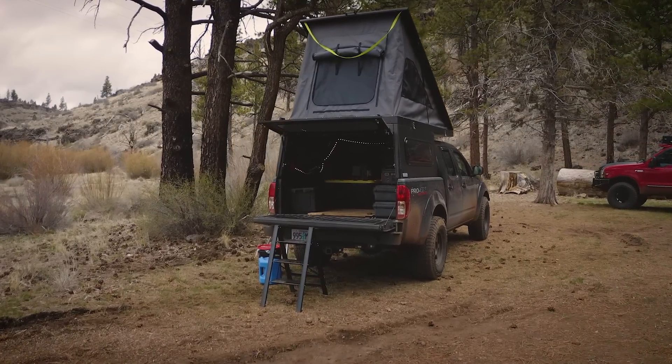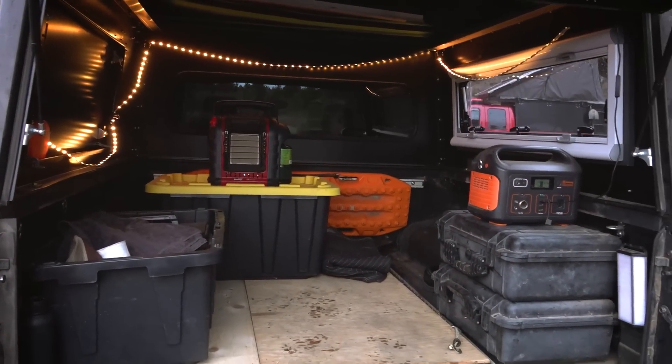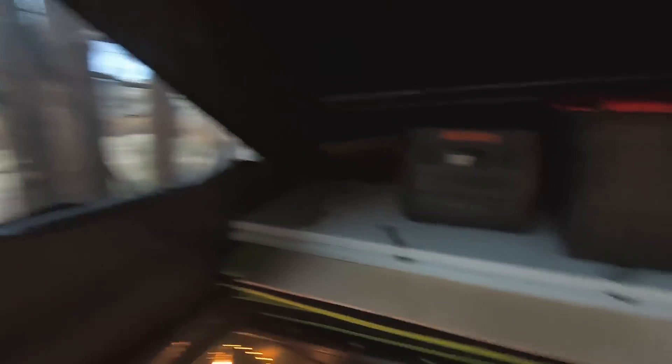Even though I'm still a long ways from starting any kind of build out of the Topo Topper Mesa Camper, I love the quick easy setup and interior standing space. It just makes me want to get out even more.